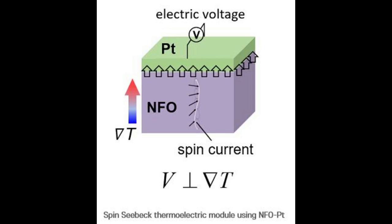The spin current is injected into the platinum, then converted into an electric current inside the platinum. The current generated at this time flows in a direction perpendicular to the applied temperature gradient. By using this spin-Seebeck effect, it is possible to construct a device structure that is simpler and easier to scale up compared to conventional thermoelectric devices.